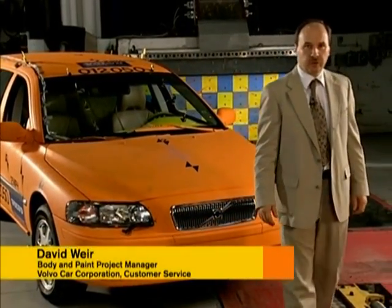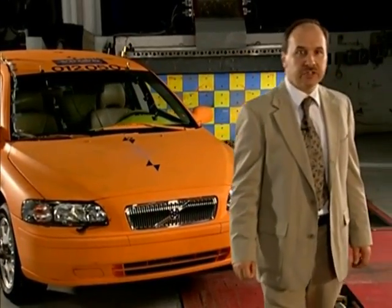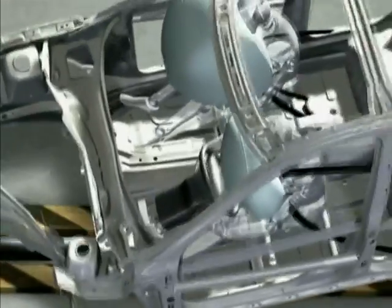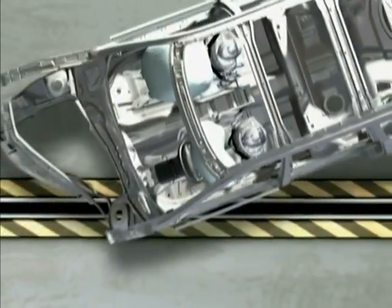This Volvo V70 has been prepared for a crash test. We're going to perform a front left-hand side offset collision at 25 miles per hour — a fairly common accident. Most people believe that a vehicle in such an accident can never be repaired successfully.